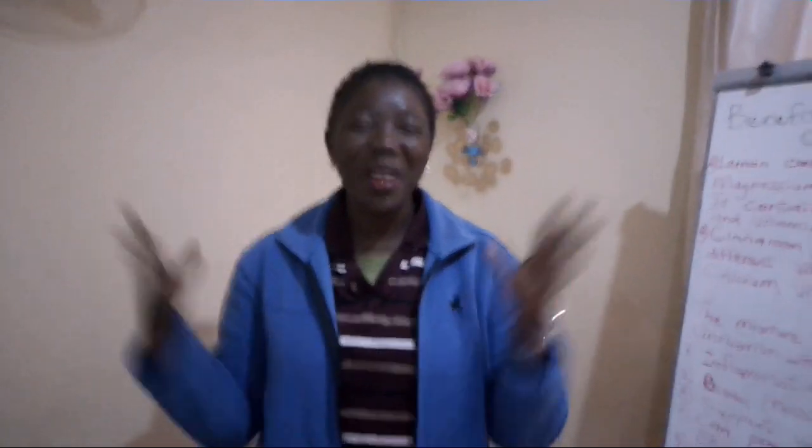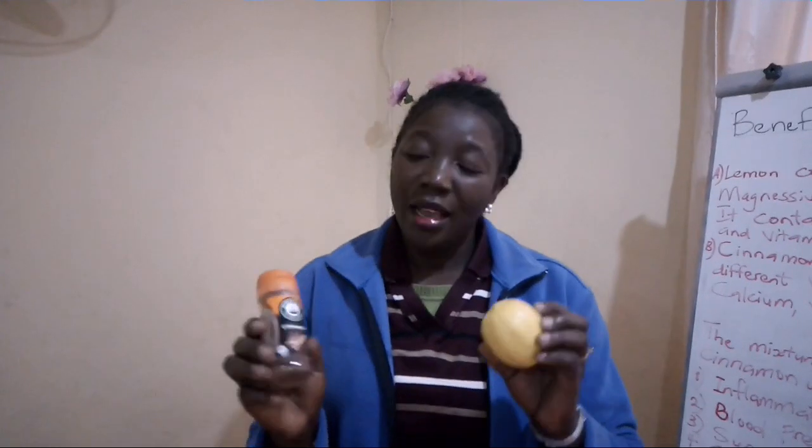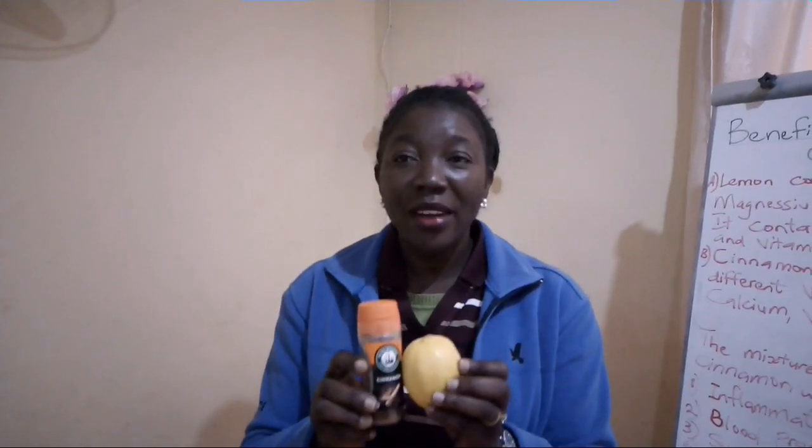Hello everyone, welcome back to my channel. Nice to see you again, thank you for watching this video. Today I want to talk about the benefits of lemon juice and cinnamon powder. These two ingredients are very good for the healing of the human body and they are natural — they don't have any side effects. The mixture of these two can heal a lot of things in our body.